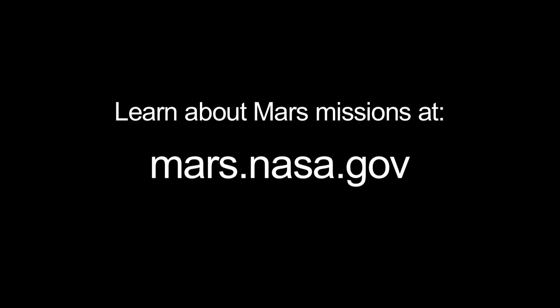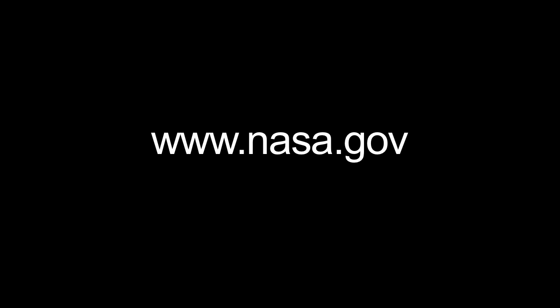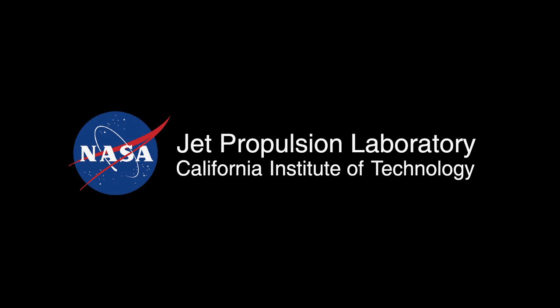You can learn about Mars missions at mars.nasa.gov, and you can learn about all of NASA's missions at www.nasa.gov. That's all for this month. I'm Jane Houston Jones.